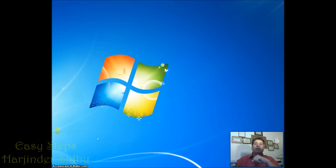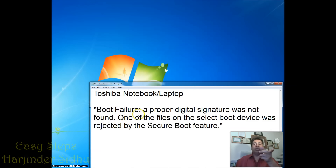I am sharing with you what problems you are going to see regards to boot failure. If it says boot failure, a proper digital signature was not found. One of the files on the selected boot device was rejected by the secure boot feature. These Toshiba Laptops are getting this feature into BIOS, and that is one of the reasons we are seeing this problem.